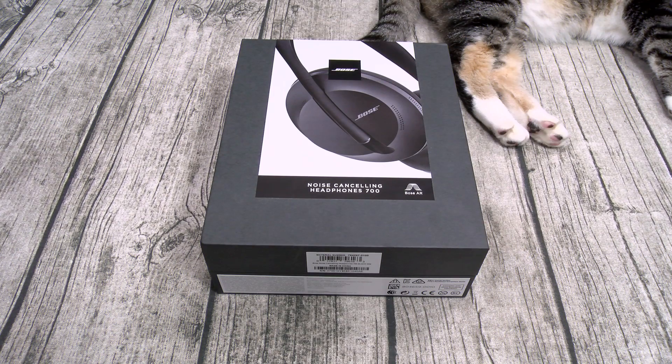Now you can pick these up on Amazon. I'll throw the link up in the description — the price on these is 400 bucks. They're available in two different colors: black and silver.